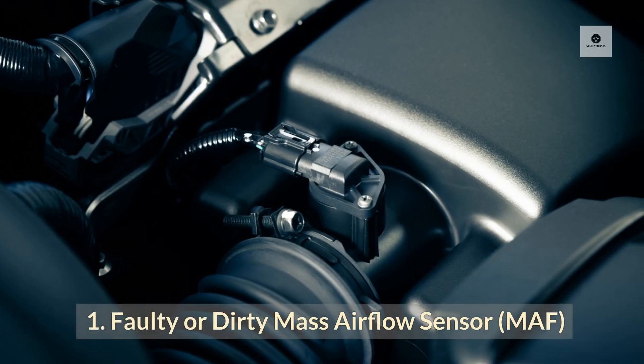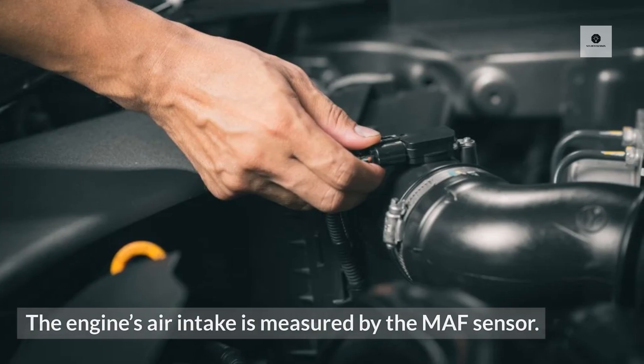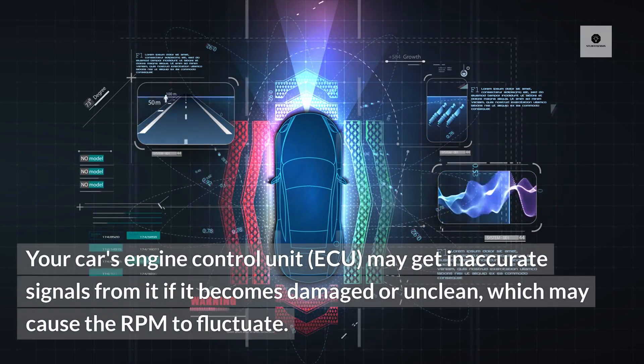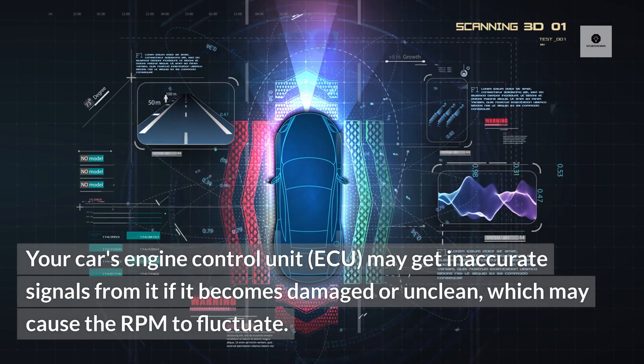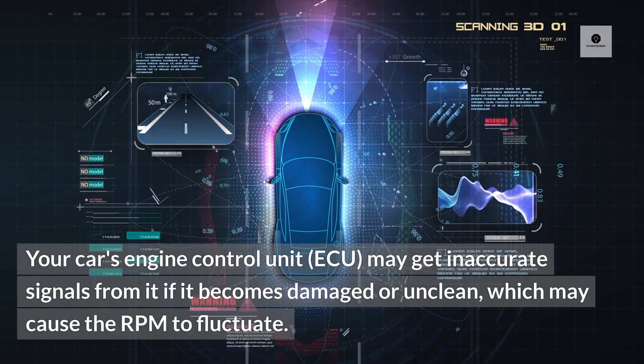1. Faulty or Dirty Mass Airflow Sensor (MAF). The engine's air intake is measured by the MAF sensor. Your car's engine control unit (ECU) may get inaccurate signals from it if it becomes damaged or unclean, which may cause the RPM to fluctuate.